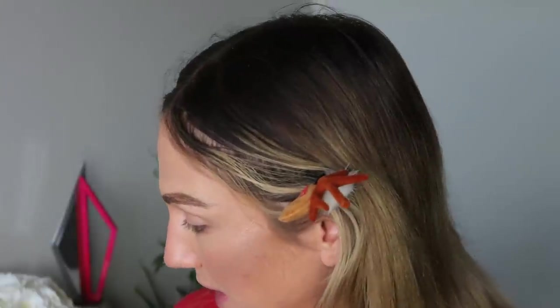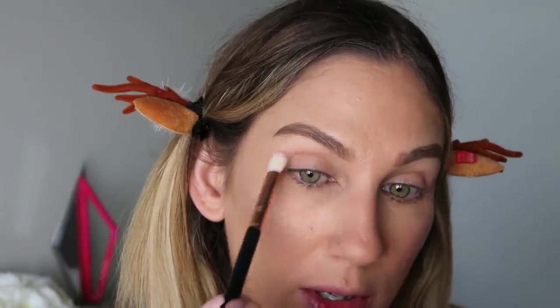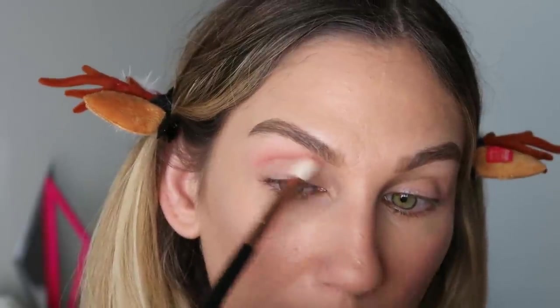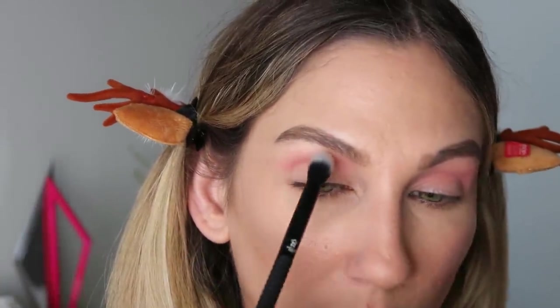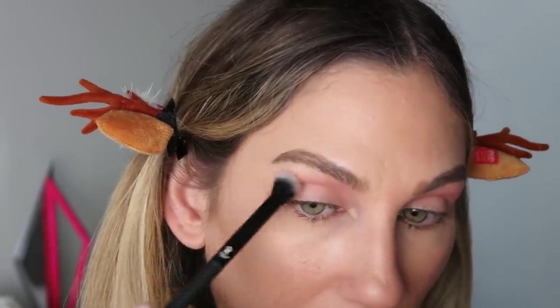I'm first going to go in with a Sigma E25 and take some Independent Together, running that above my crease. This is a matte pink but it has a little bit of red to it. I'm going to come in with a bigger blending brush — this is the BMX 430 Crease from Moda — and grab some Eat Eat, this matte brown, running that even above where I added Independent Together.